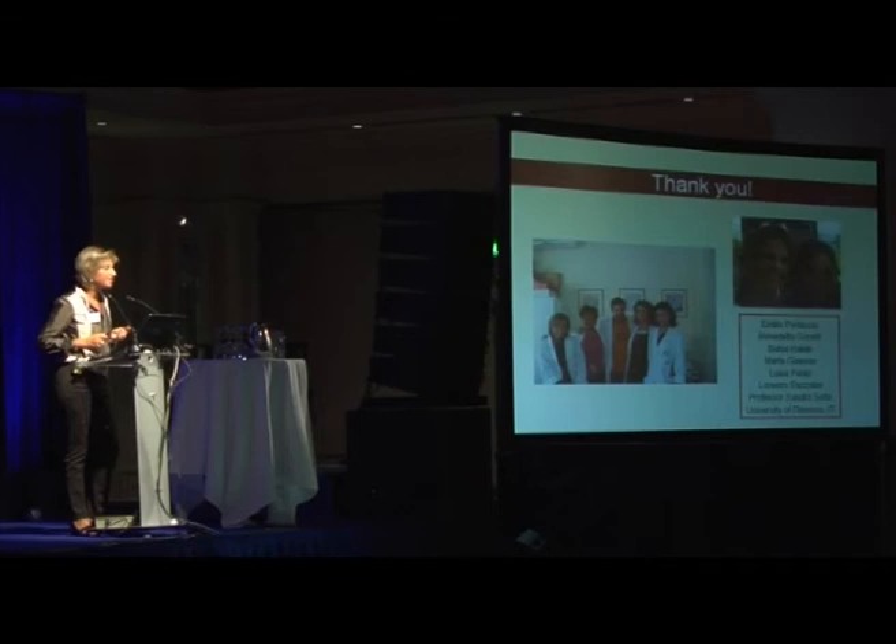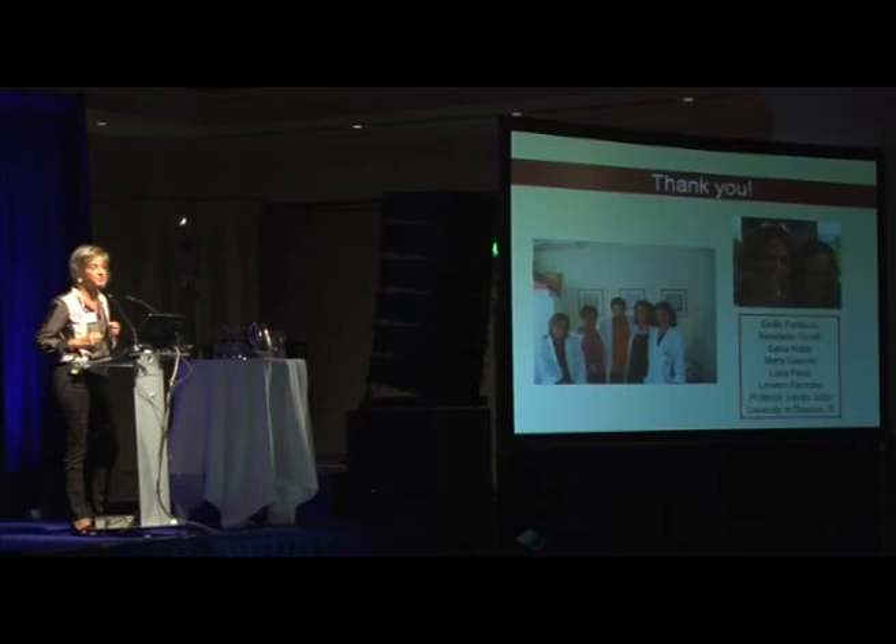Finally, I would like to acknowledge my young collaborators at the University of Florence and to thank all of you very much for your extremely kind attention. Thank you.